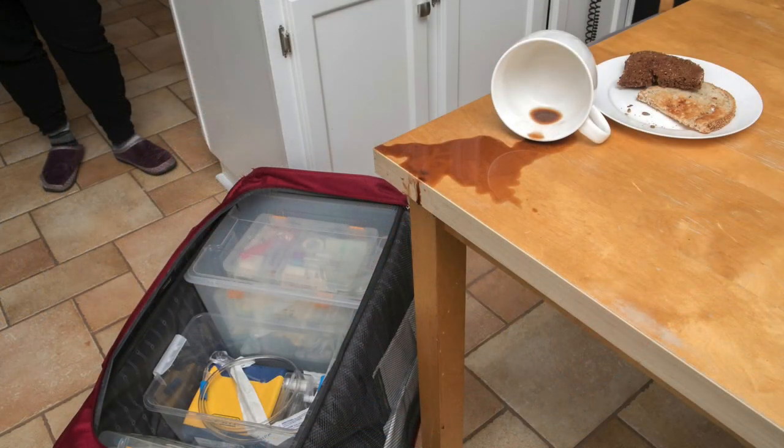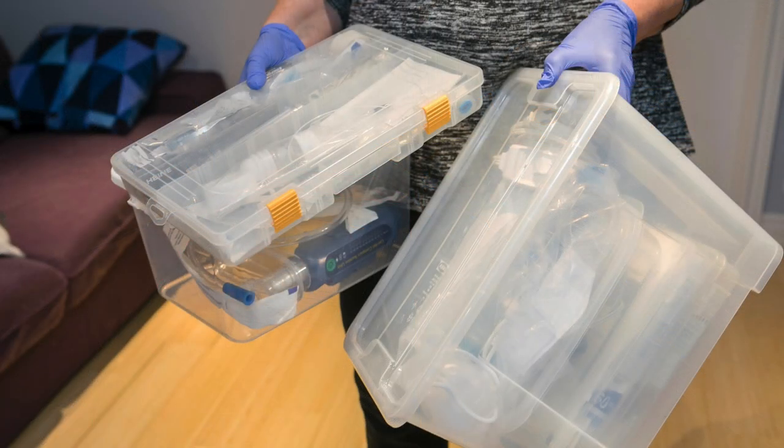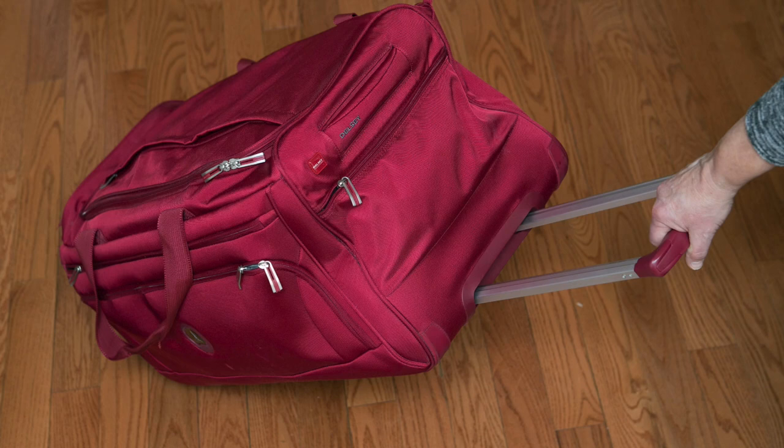To avoid soiling my bag, I stash it safely away from household traffic. I try not to bring that bag into the birth room, and the plastic containers are so light that it's easy to carry the bins to and from the bag. That's my system — I'm ready for the next birth.